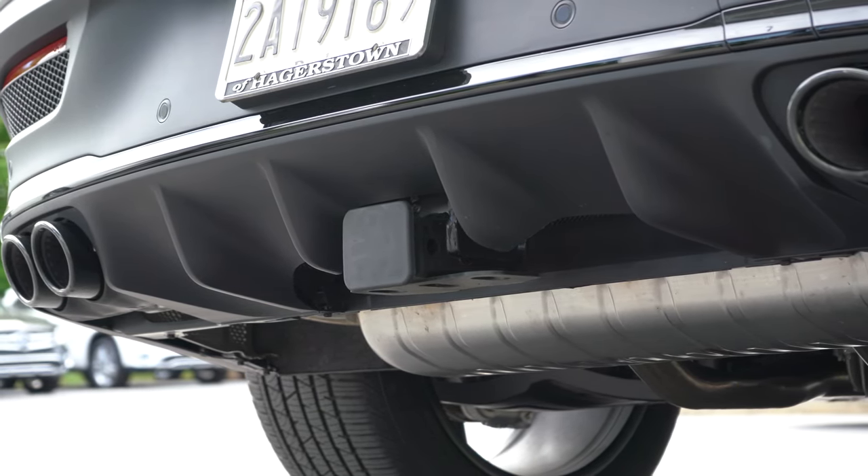Once opened, cargo capacity comes in at 44.8 cubic feet behind the second row. If that's not enough, those rear seats fold down to bump it up to 68 cubic feet. There's also a retractable cargo cover, in-floor storage, your spare tire beneath the cargo floor, tie-down hooks, grocery hooks, and a 12-volt power outlet — just about everything you could want in a cargo area.